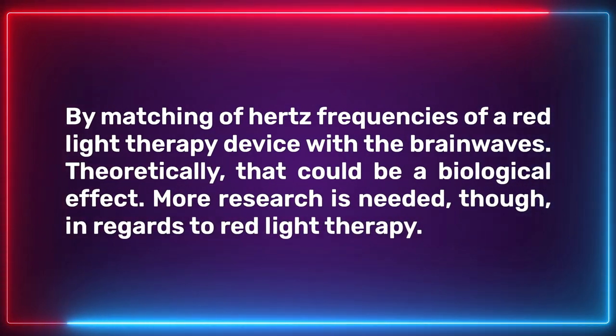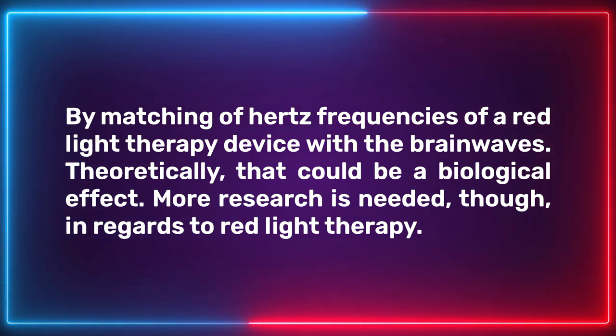What about entrainment? Researchers have written that pulsing light frequencies may align with the frequencies used in human biology, although this mechanism is somewhat speculative. Brain waves occur at different frequencies: the alpha state between 4 and 13 hertz, beta state between 14 and 40 hertz, and delta state between 1 and 3 hertz. By matching the hertz frequencies of a red light therapy device with brain waves, theoretically there could be a biological effect. For instance, delta waves are produced during deep sleep — pulsing light at that frequency may help keep someone in a deep sleep state or induce a deeper one. More research is needed, and researchers are also using auditory signals to entrain brain wave states, so it's not unique to red light.